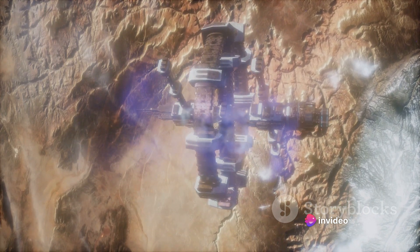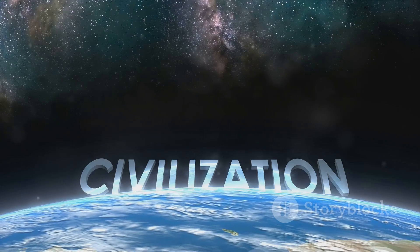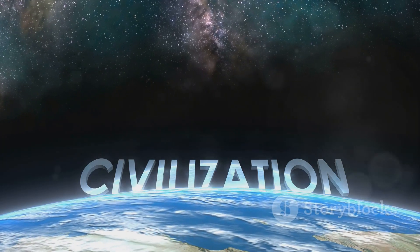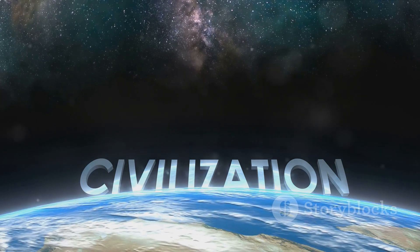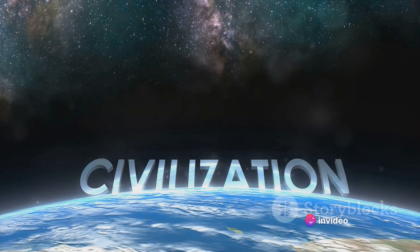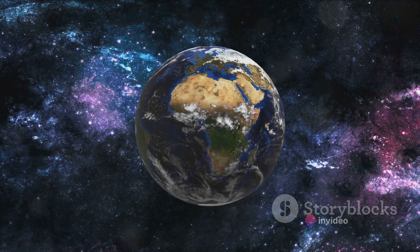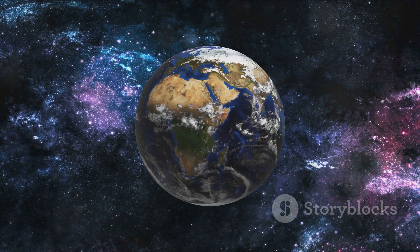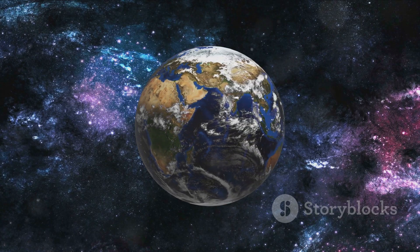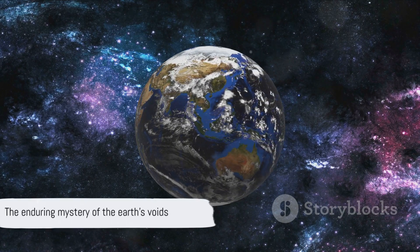And so the need for further exploration and research is more pressing than ever. In every crevice, in every cavern, in every subterranean river and lake, there's a story waiting to be told, a piece of the puzzle waiting to be found. It's up to us to find them, to piece together the story of our planet, one discovery at a time. In the voids of the Earth, we find a reminder of the enduring mystery and wonder of our planet. Who knows what other secrets they hold, waiting to be discovered.